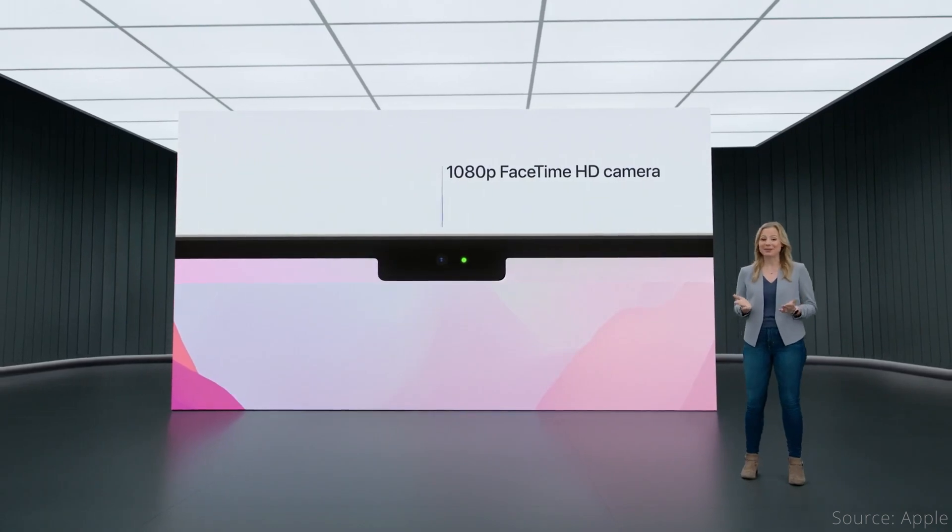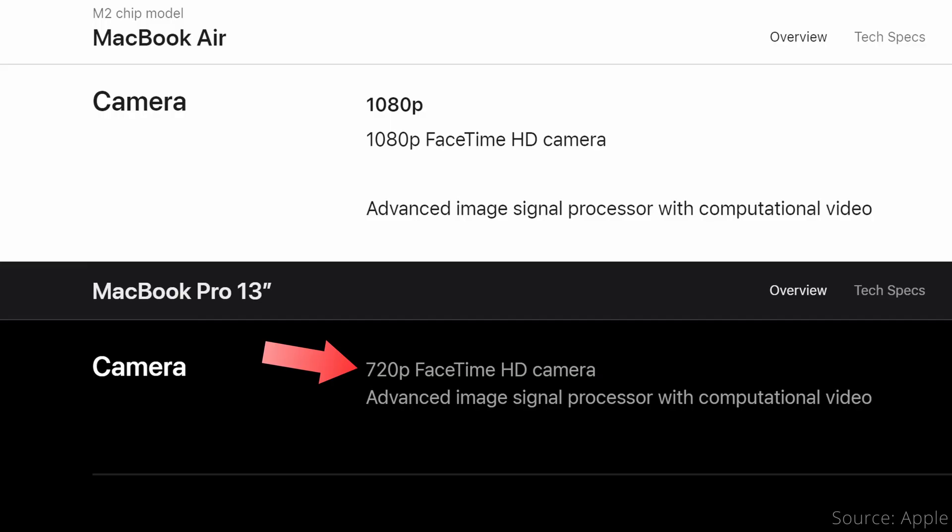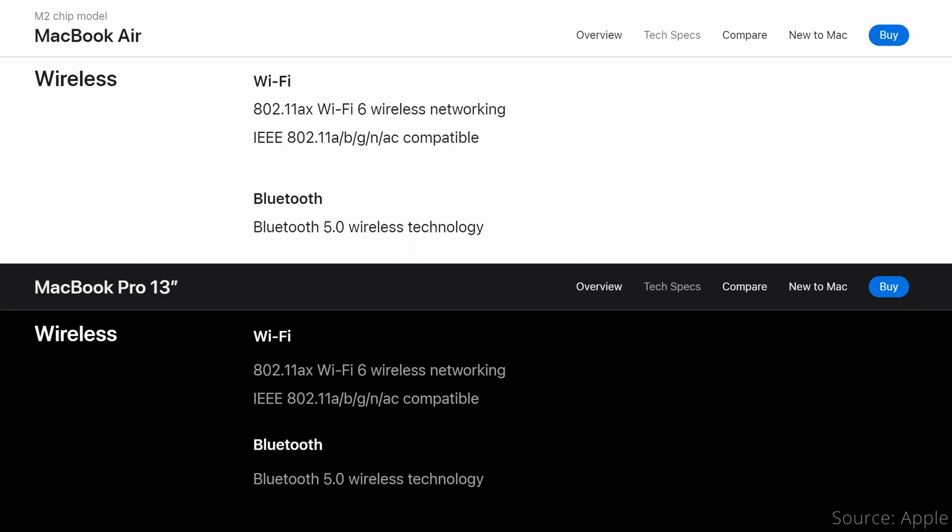One area where the MacBook Air has a clear advantage is the webcam, which is 1080p, compared to the MacBook Pro's 720p webcam. When it comes to wireless, both the Air and the Pro are identical, supporting WiFi 6 and Bluetooth 5.0.